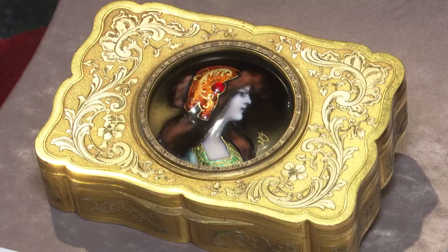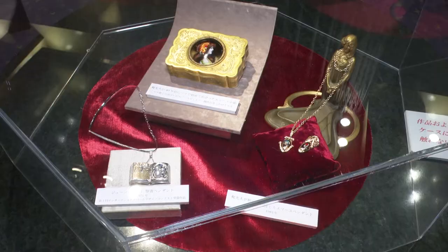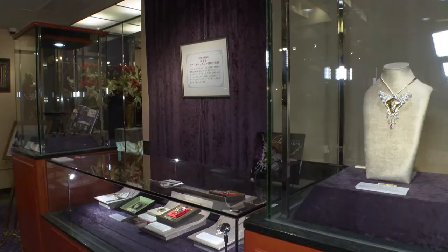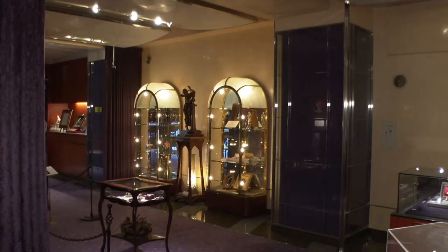A piece that drew Mr. Kaji into the world of enamel art was this. This was in the corner of an antique shop, covered in dust. When I brushed away the dust, this beautiful figure of a woman appeared. That was what sparked the idea for me to design jewelry of my own using enamel. Since that chance encounter, Mr. Kaji has been creating pieces together with enamel artists in France.